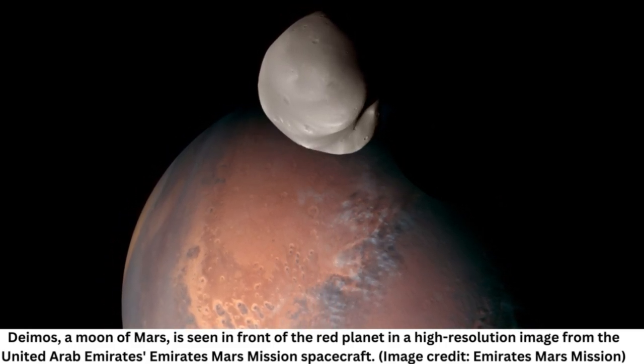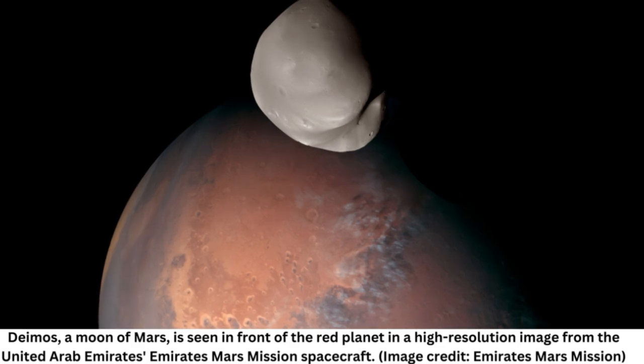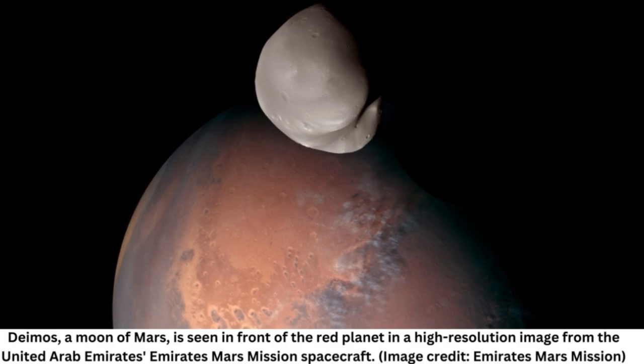Numerous formation theories have been put forward, such as it originating from Mars, from rubble, or even from a collision of small bodies. The new data from the Emirati mission, obtained from the Emirates Mars Infrared Spectrometer, suggests that both Phobos and Deimos are more akin to a basaltic Mars than a D-type asteroid such as the Tagish Lake meteorite — often used as an analog for the spectral properties of Phobos and Deimos — instrument scientist Christopher Edwards said in the same statement.